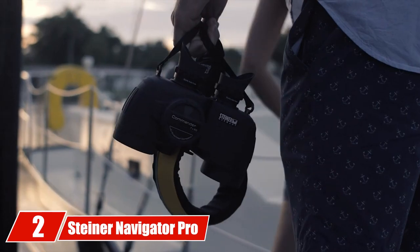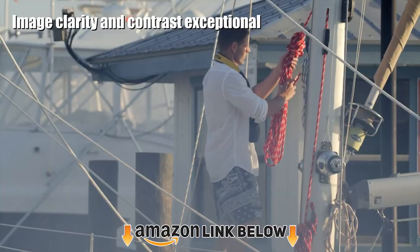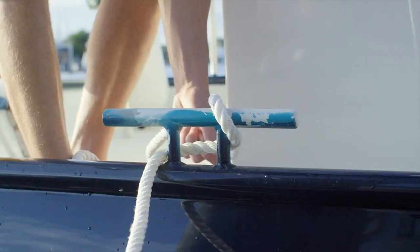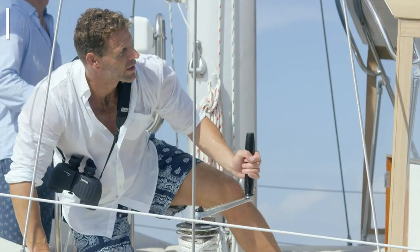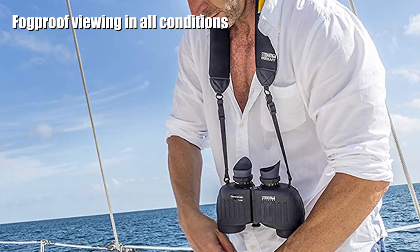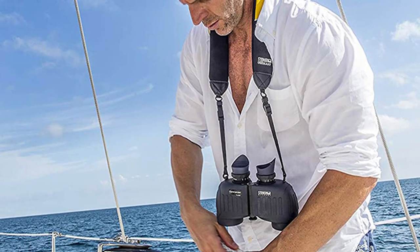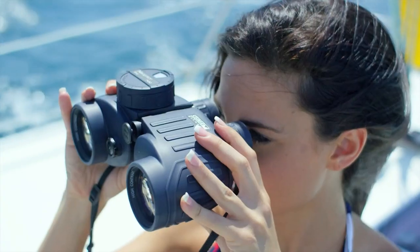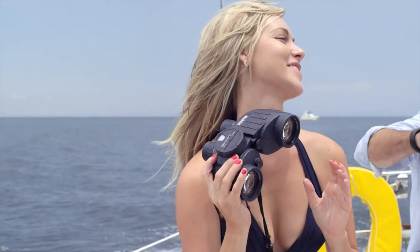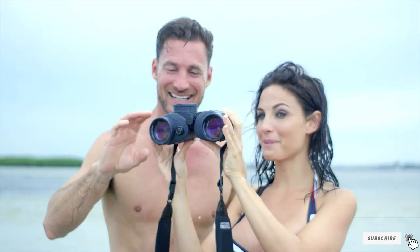Moving on to the next, at number two, we have the Steiner Navigator Pro 7050. Steiner binoculars are manufactured with German quality and supply customers such as the US Military. This product has great autofocus for ease of use and quick target acquisition when looking for skittish marine life. For an extra $60 or thereabouts you can get an integrated compass, which makes navigation easier. It's solidly built — rubberized housing can seem bulky, but it means they are quite stable and sit well in your hands. What is clear with the Navigator Pro is the view you get in a product that your grandkids might inherit.